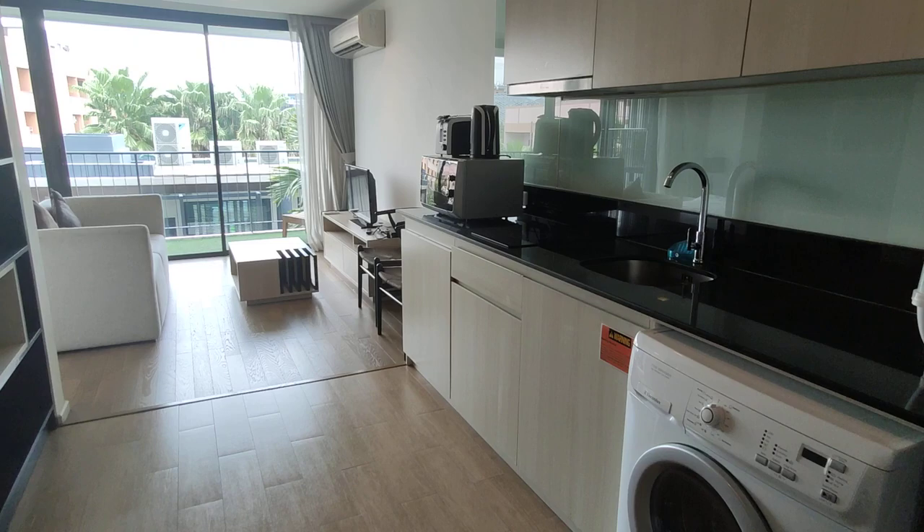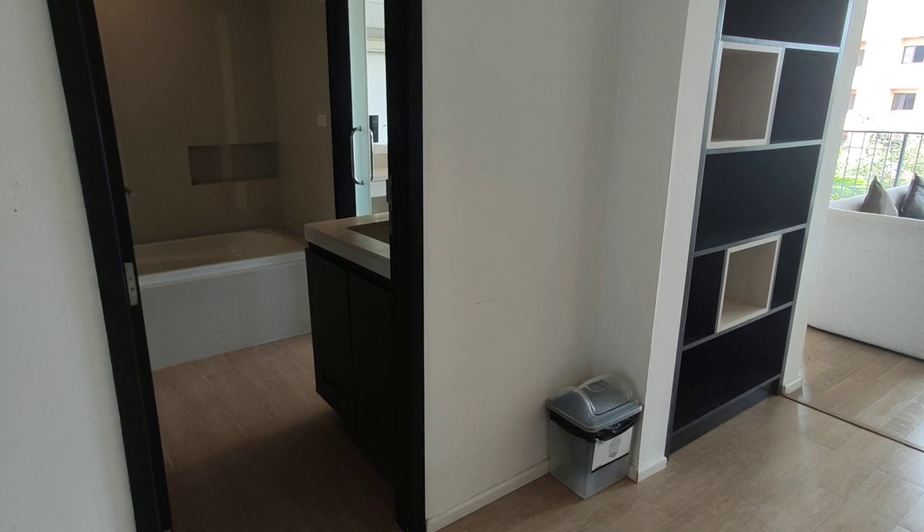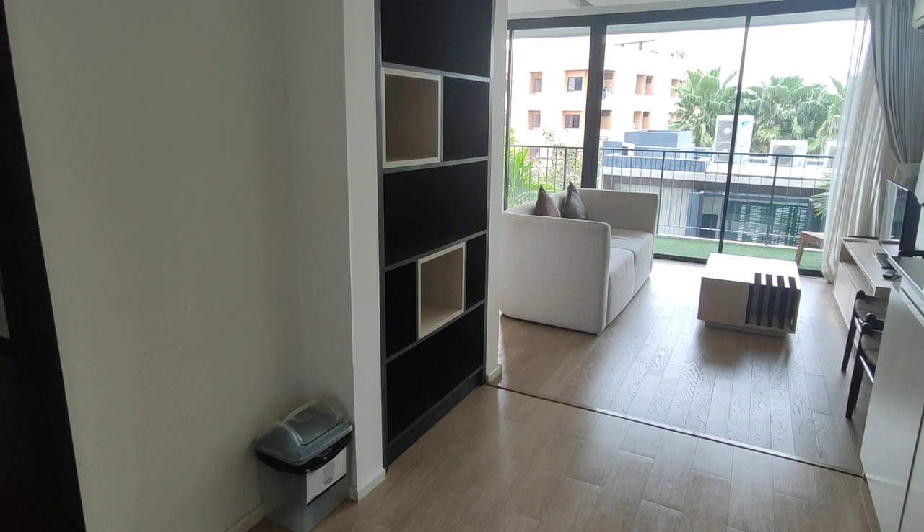This is a 38-square-meter studio unit — you can also call it a slash one-bedroom because there's a wall you can set up or pull out.